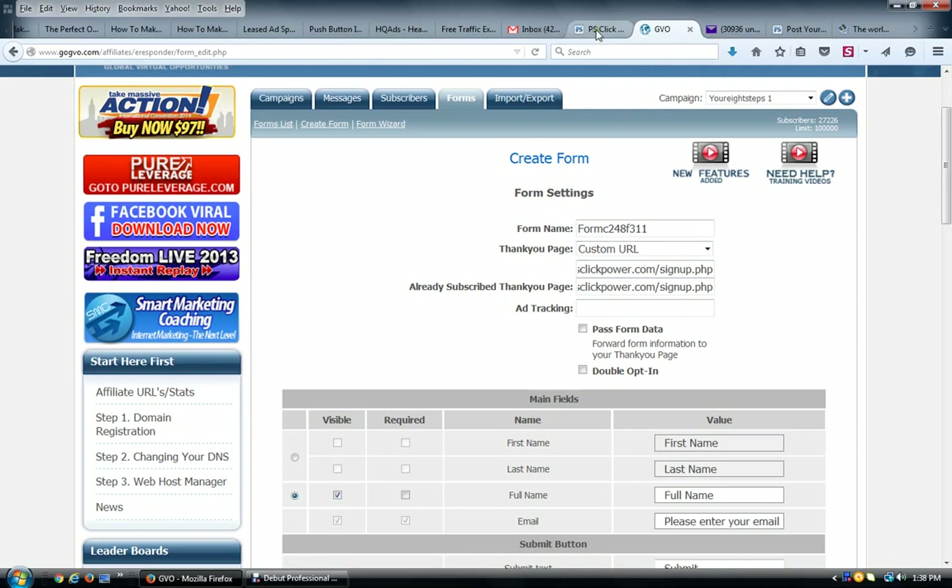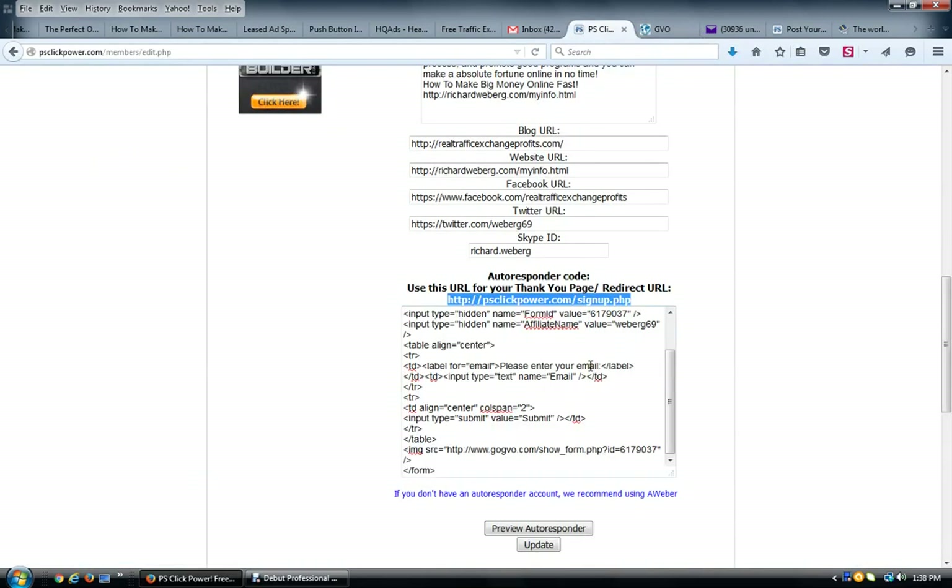PS Click Power is a list builder. You can use it as a free member without putting autoresponder code in there, but that would not be the right way to market online. We're all about teaching you the right way to make money online because what we teach works. If you try to reinvent the wheel, you're going to bang your head against the wall. I've been doing this for 12 years — I don't show you something that doesn't work.